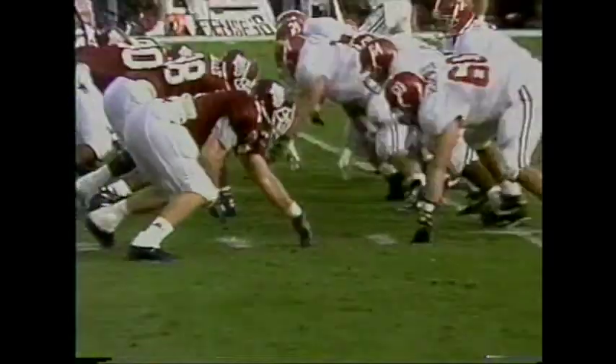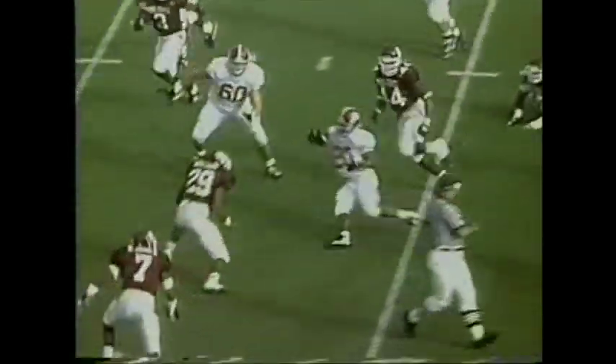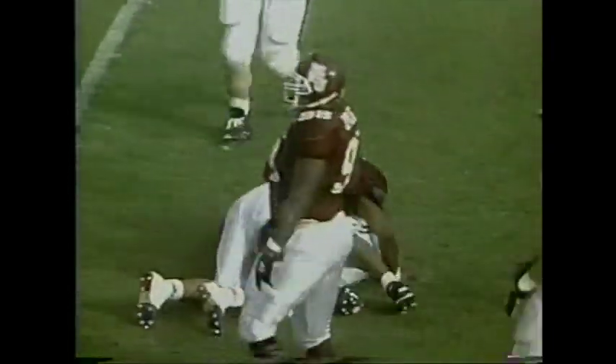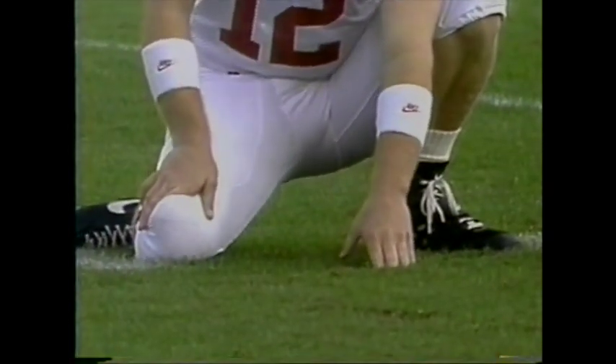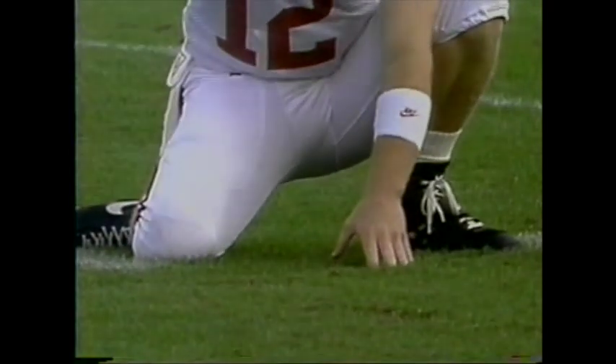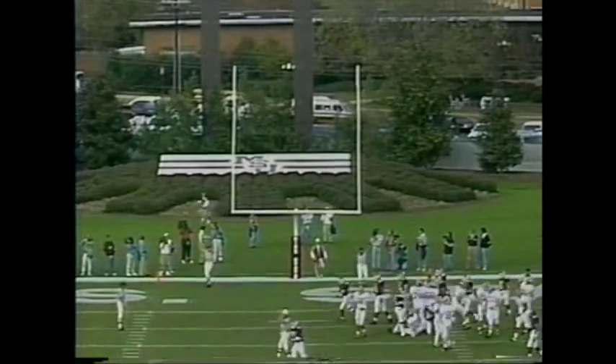Second and seven from the 14-yard line. Williams — will they do it again? No, he fakes it this time and cuts it up the middle. Nifty move by Sherman Williams as he gets it down to the seven-yard line. Michael Proctor from 22 yards out — and it's good.